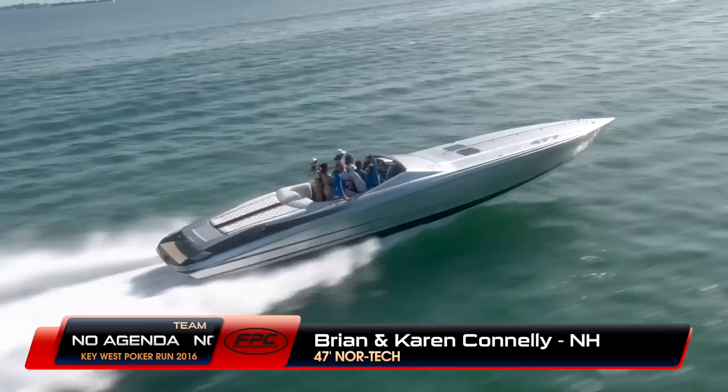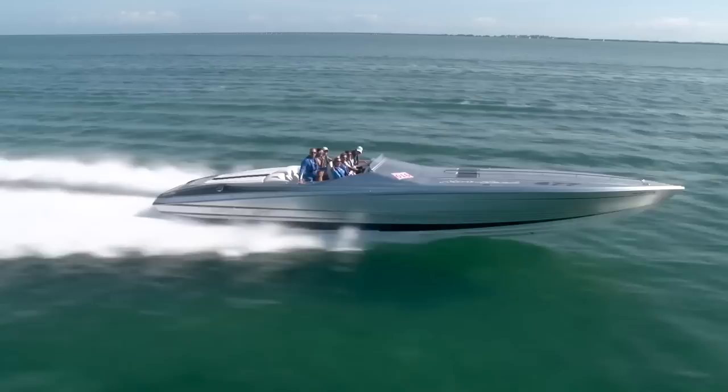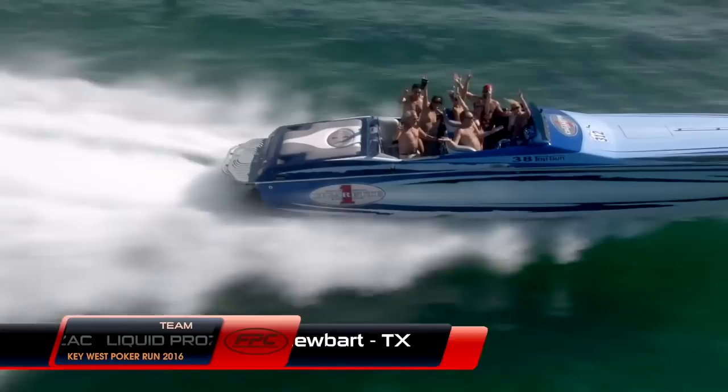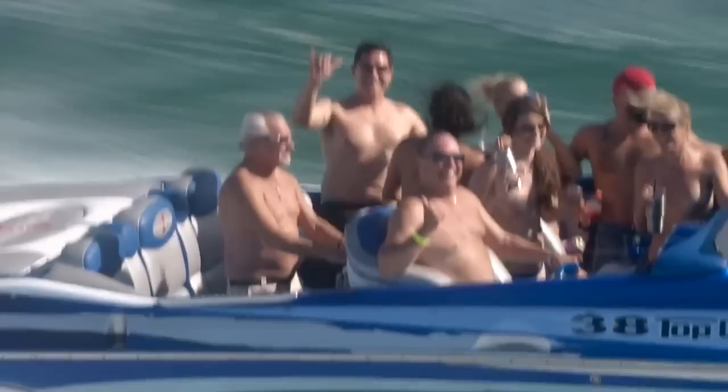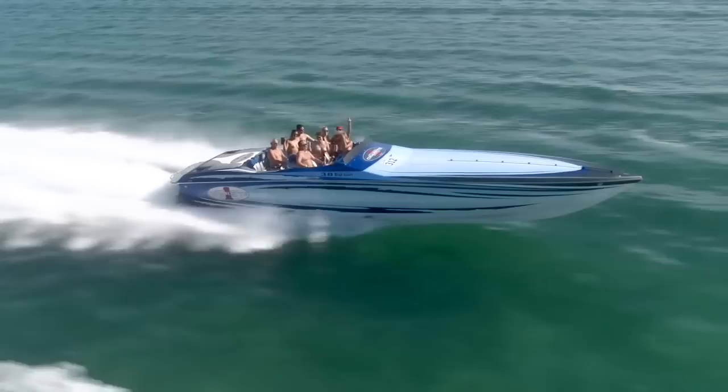Let's say hi to Brian and Karen Connolly all the way from New Hampshire in the 47-foot Nortec, powered by triple Mercury diesels — the new 4.2-liter V8 diesel at 370 horsepower each, three of them altogether, the same engine that's in the Audi A8. Now welcome back Cass Schubert all the way from Texas in his 38-foot Cigarette team Liquid Prozac, powered by Mercury Racing 525s — indeed a very spirited team on board today. The sun is out and it's a great day.